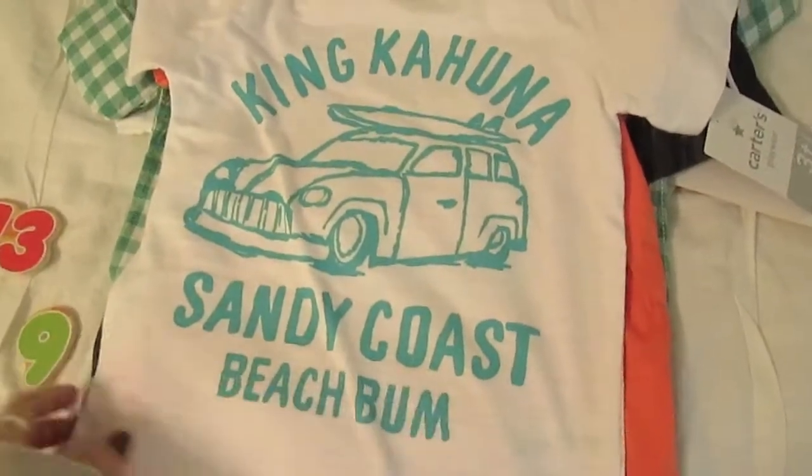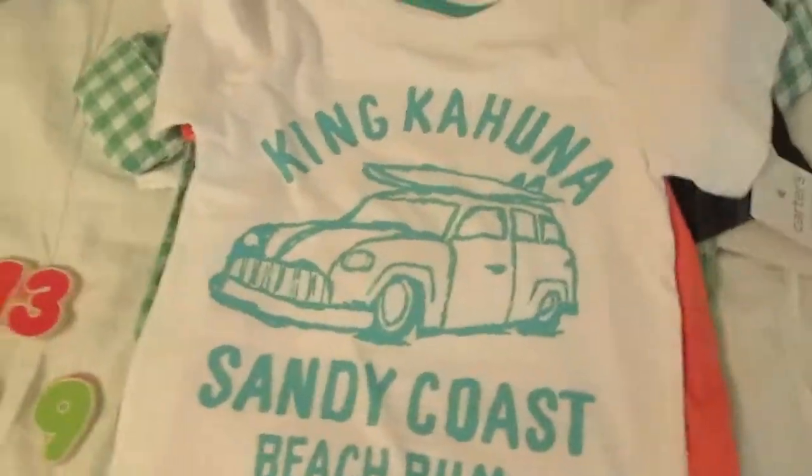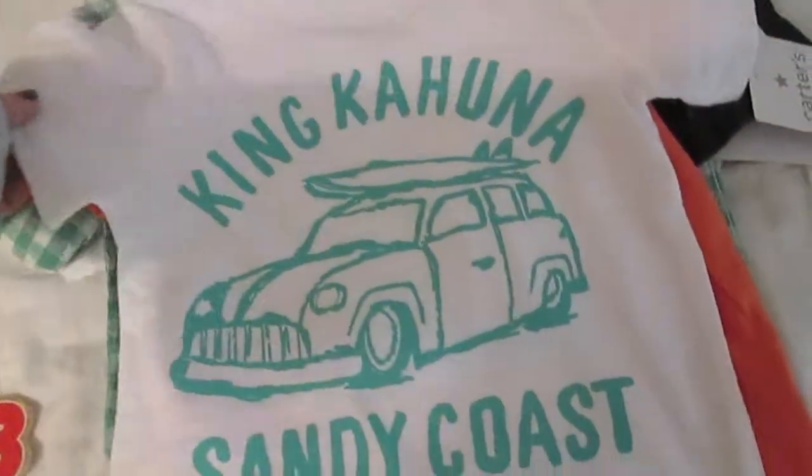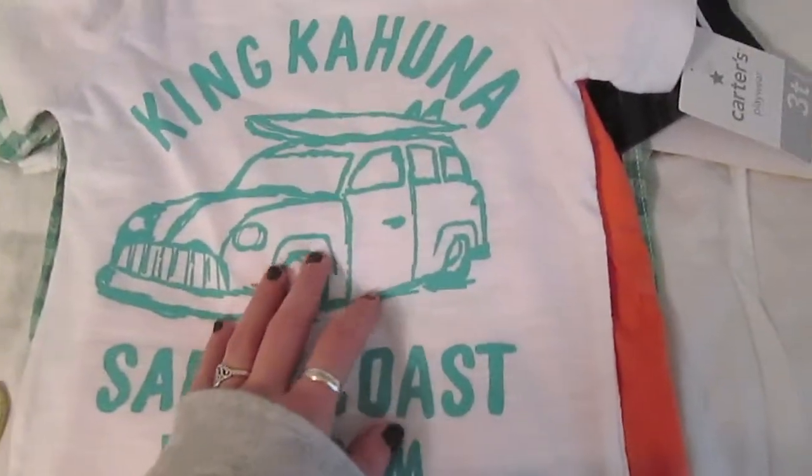Then I got him this shirt. I thought that was cute — I love all the summer stuff with like the surfboards and stuff. I just think it's adorable, especially for a little boy. And I got him this shirt, and the shirts I think were $7.